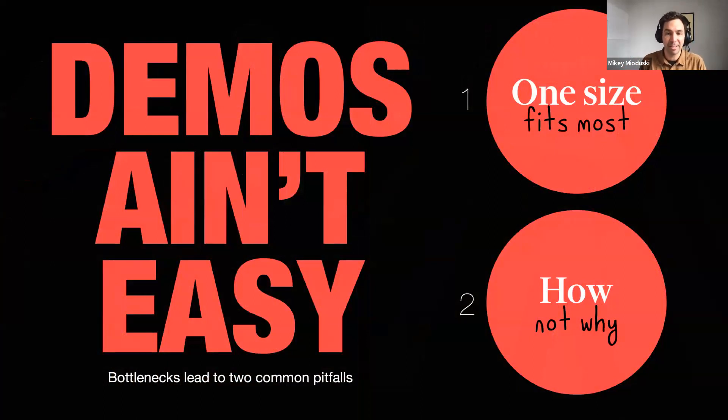There's a lot of bottlenecks involved, and we're seeing two outcomes. First, more generic demos — a one-size-fits-most — because they're a pain to create, so we try to make something that appeals to most of our personas. Second, we are too focused on the how rather than the why, and that's problematic. But we're going to talk about some ways to get around this.